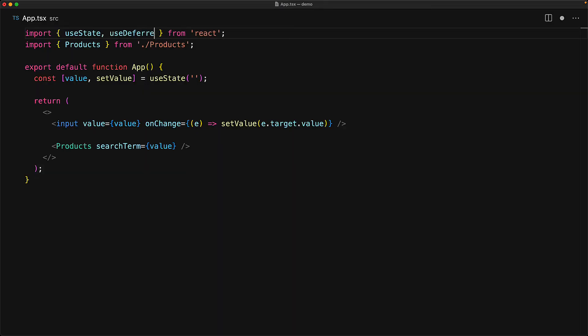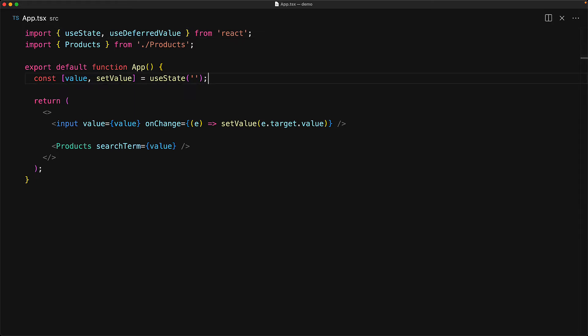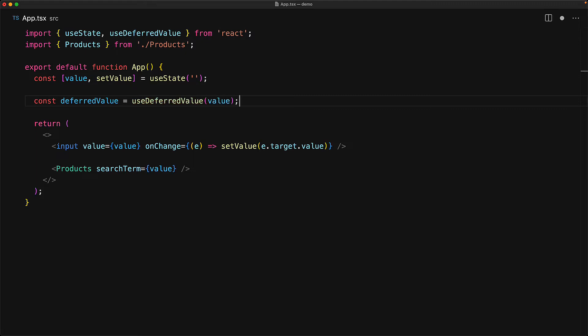A clever solution to this problem is offered by the built-in React useDeferredValue hook, which only updates a value if React isn't already doing some heavy lifting. This hook is part of the main React module and can be imported just like useState. It takes an input value and returns a possibly delayed version of that same value — if React is doing a lot of work right now it returns the previous value, otherwise it provides the most up-to-date value. We still wire the input to value so the user gets immediate feedback, but for the Products component we use the deferred value.